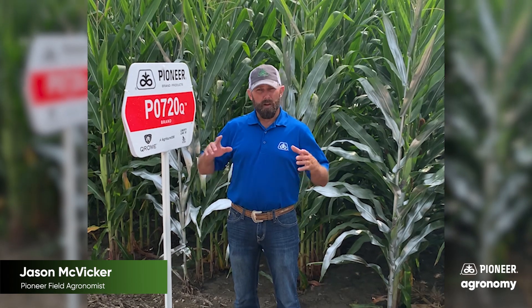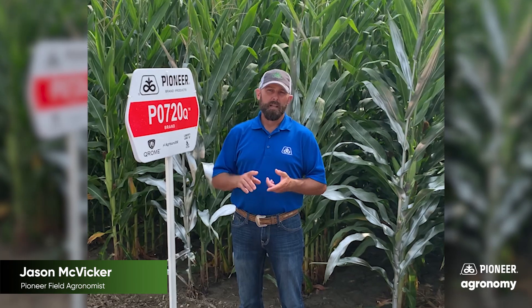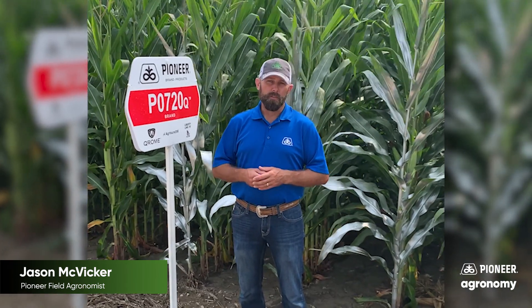So it's not just managing from a trait perspective or an insecticide perspective, but holistically making that plant as happy as possible from the time that we put that seed in the ground. If you have any additional questions regarding corn rootworm management, please contact your local Pioneer representative or your local field agronomist.